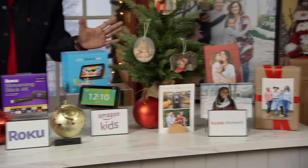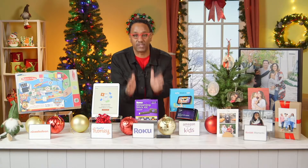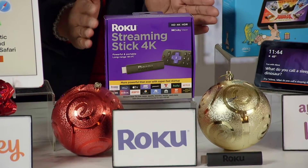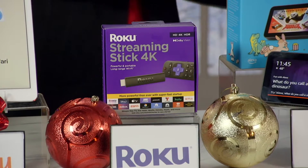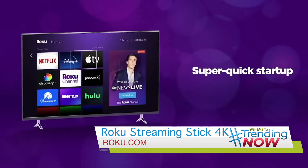The perfect gift for the avid streamer in your life is the award-winning Roku Streaming Stick 4K. It's so portable, can go with you anywhere, and easily hides behind the TV. It's got long-range Wi-Fi, Dolby Vision picture quality that looks great, and it's two times faster.